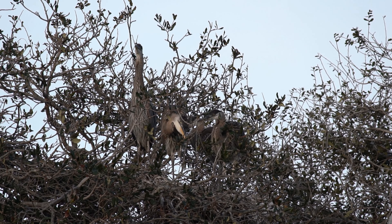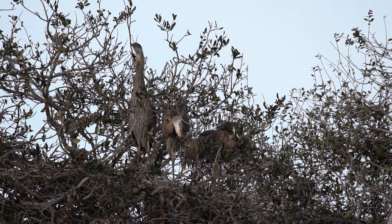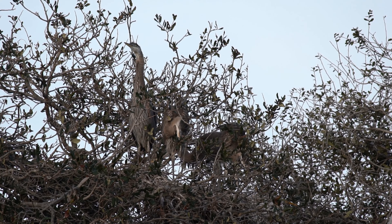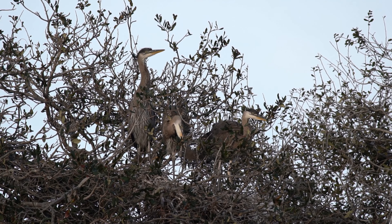After successfully taking to the skies, the young great blue herons gradually become more independent. They still stay in the vicinity of their natal area, honing their hunting skills and perfecting their flight techniques.